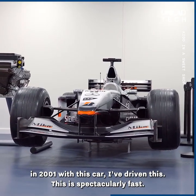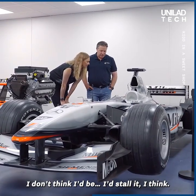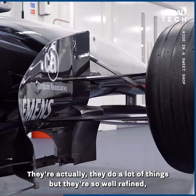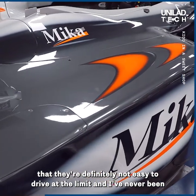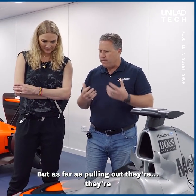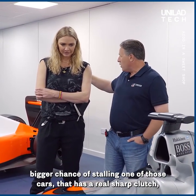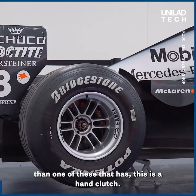Next to it, Mika Häkkinen won the British Grand Prix in 2001 with this car. I've driven this — it's spectacular. They do a lot of things well and they're very refined, but they're definitely not easy to drive at the limit. I've never been anywhere near that limit — I've been at my own personal limit. Things like pulling out of the pits, you have a bigger chance of stalling one of those cars with a sharp clutch than one of these. This one has a hand clutch.